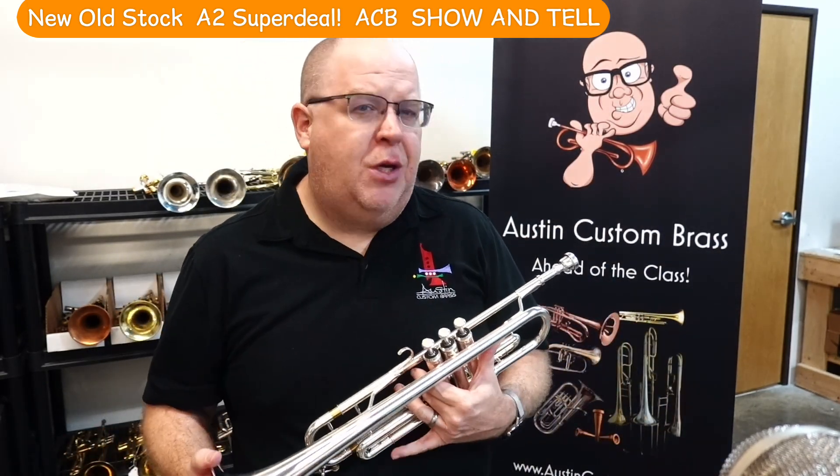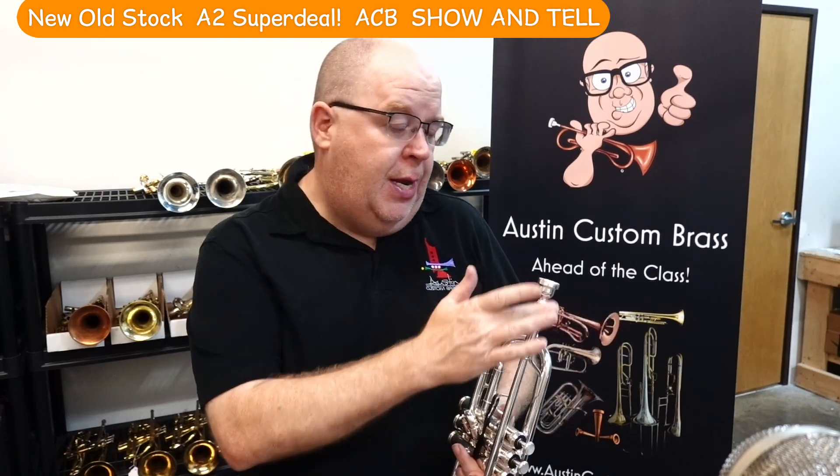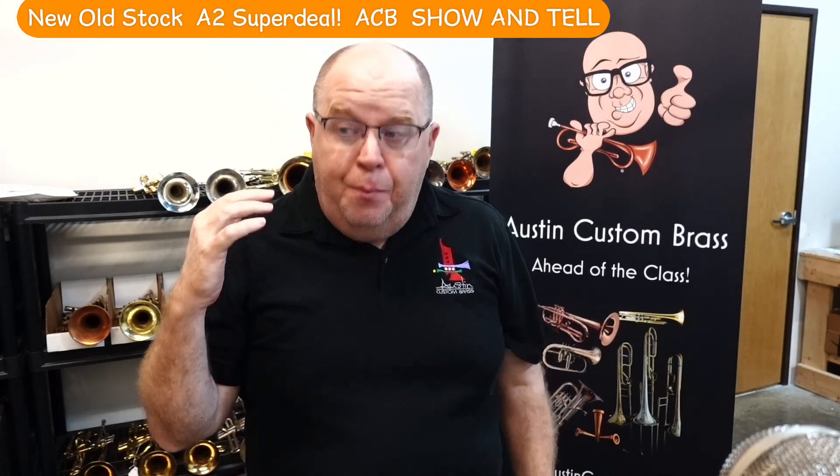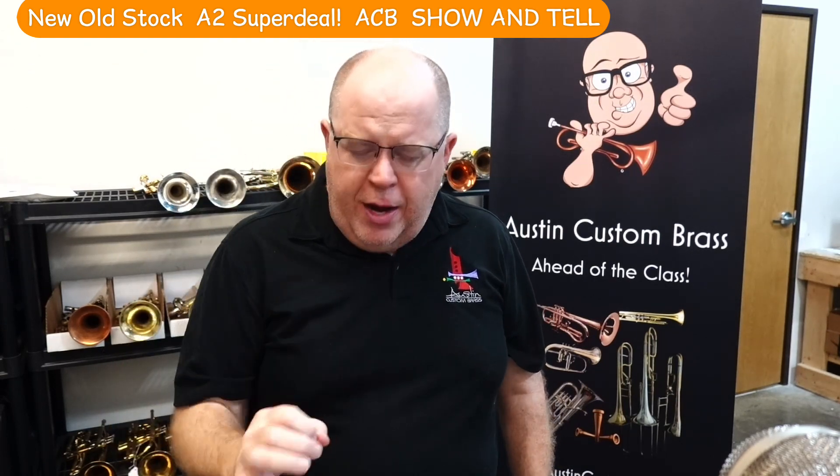Really great core. I played an A2 for some time before I went to my A1, and now I'm playing a custom A1 with an integrated mouthpiece. But the A2 is seriously legit — great horn.